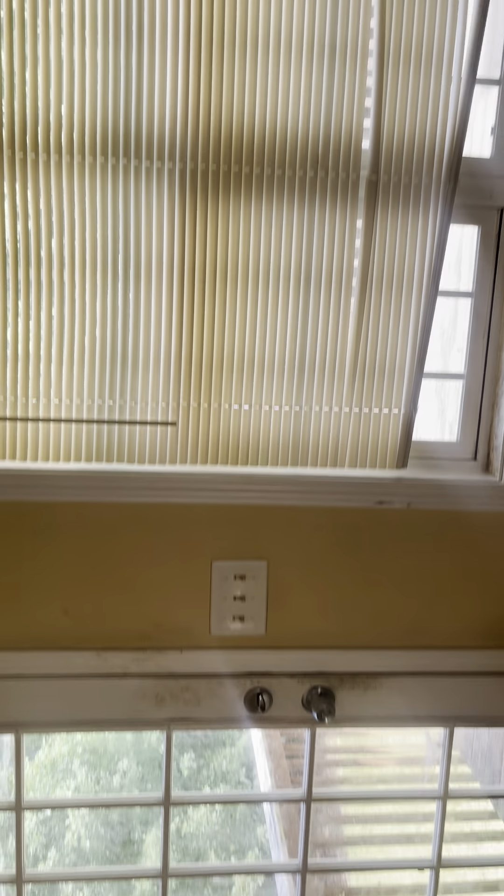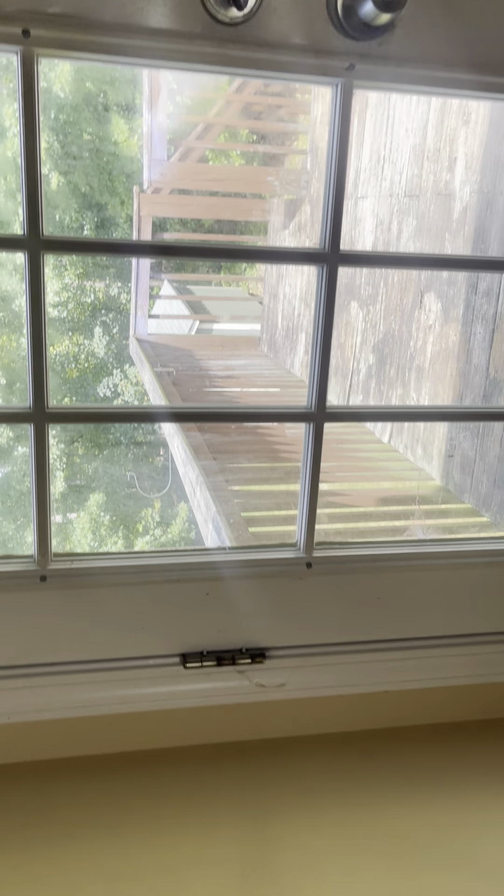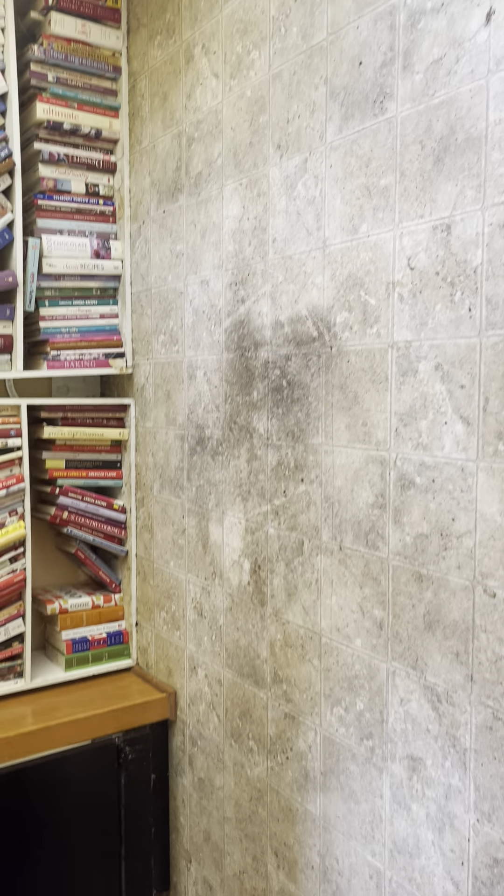The blinds are kind of flimsy; I recommend just replacing them. Here is the floor going into the kitchen. This vinyl will definitely need to be replaced as well.